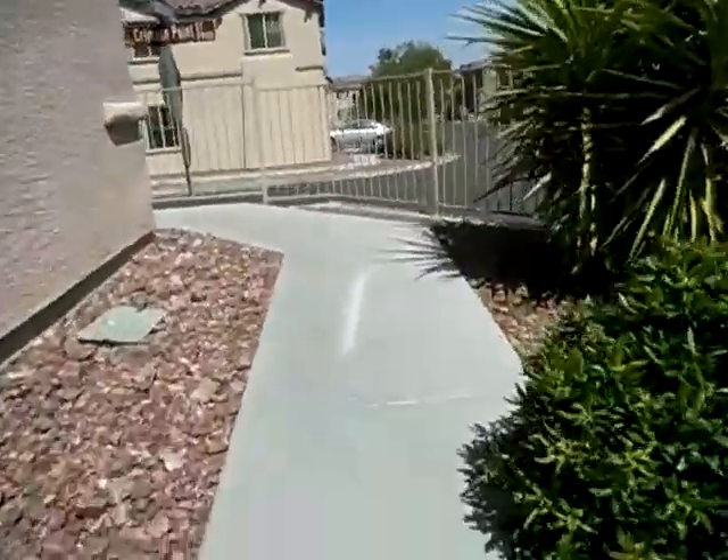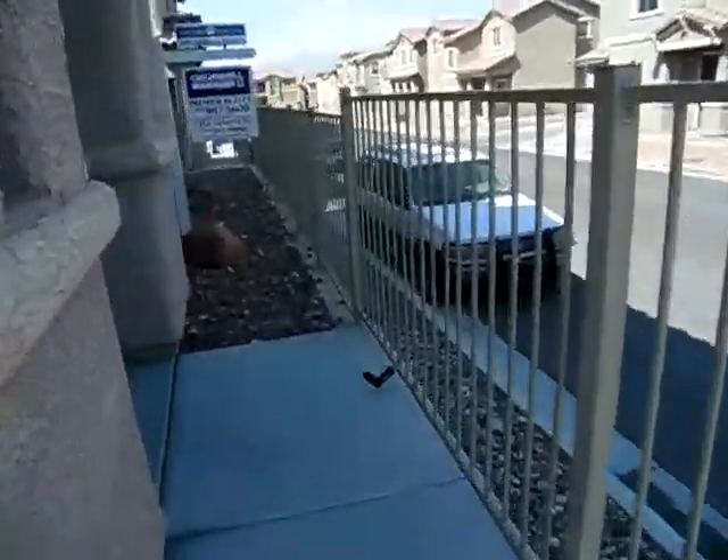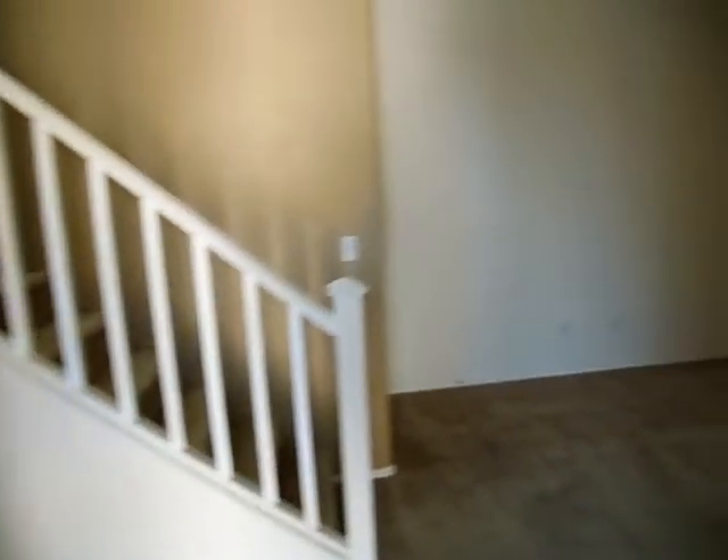So we go up into the house. There's a tile entryway and a nice living room with brand new carpet. Everything's painted.